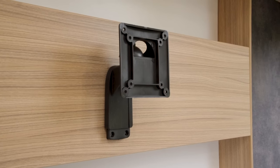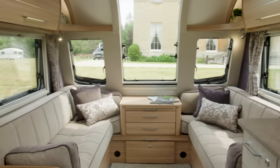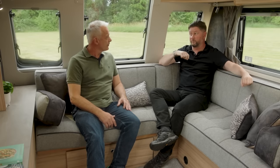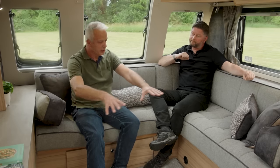The other two models in the range have parallel front seats — more practical for dining and converting into a bed, although this one also converts into a full-size double. With a free-standing table there's plenty of room even for occasional guests or a family of four. This is really where you can feel this is an eight-foot-wide caravan.